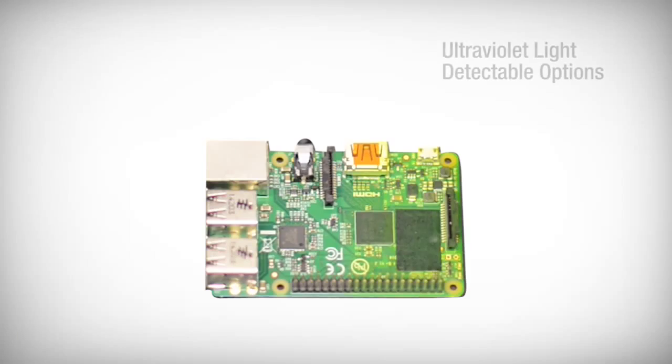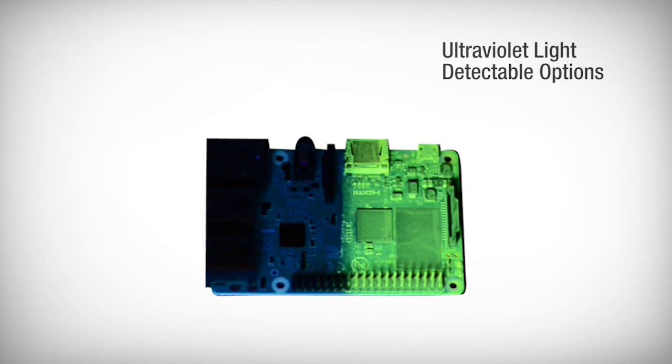To optimize quality control, 3M offers ultraviolet light detectable options that allow you to see where the coating has been applied.